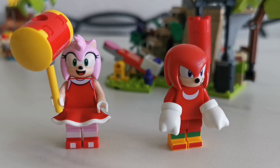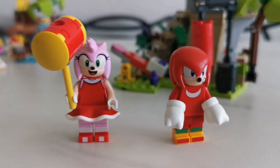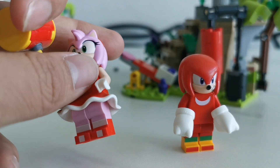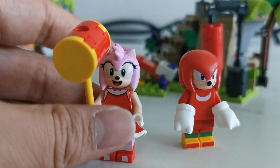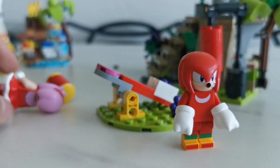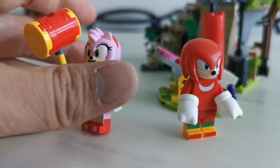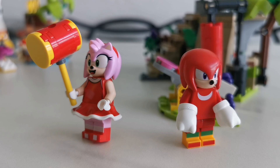Now let's talk about the minifigures. We have Amy — let me show you. This is the same Amy we got from last year. She got the same Pico Pico Hammer from the Greenhouse Zone loop challenge featuring Amy, waking Sonic, and Eggman. We have Amy with her Pico Pico Hammer that she can use with the launcher. Nothing new to say about Amy — she is the same figure we got from last year.